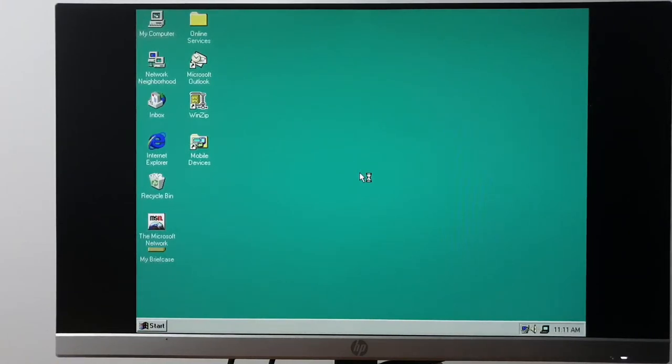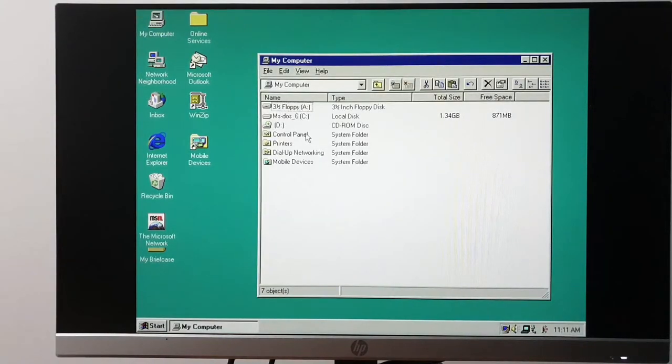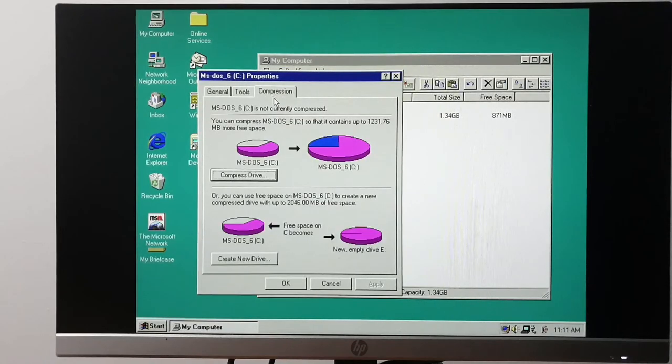Since it is partitioning time — or will be partitioning time — let's talk about what we've got. We have a CD-ROM drive and a 1.3 gigabyte hard drive, which is actually the original hard drive that was in here.